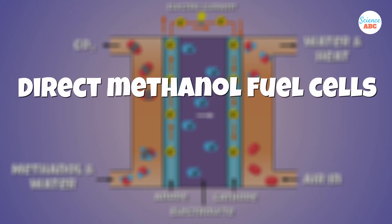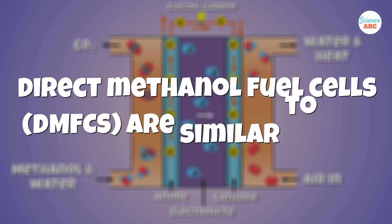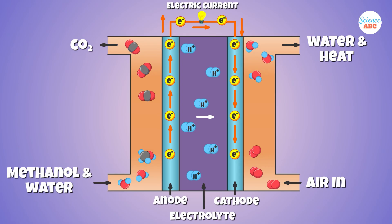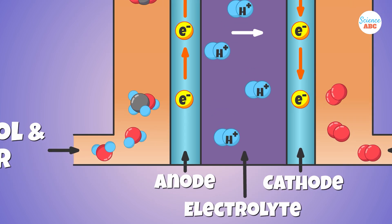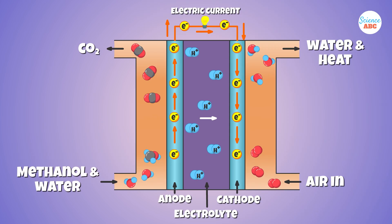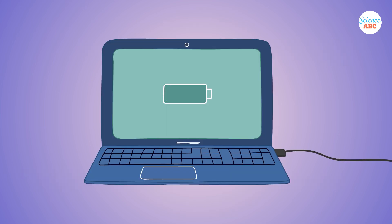Direct methanol fuel cells, or DMFCs, are similar to PEM fuel cells as they also use a proton-conducting membrane as the electrolyte. However, they use methanol directly on the anode. Since methanol provides a higher energy density than hydrogen, DMFCs are a good fit for powering portable devices like battery rechargers and laptops.